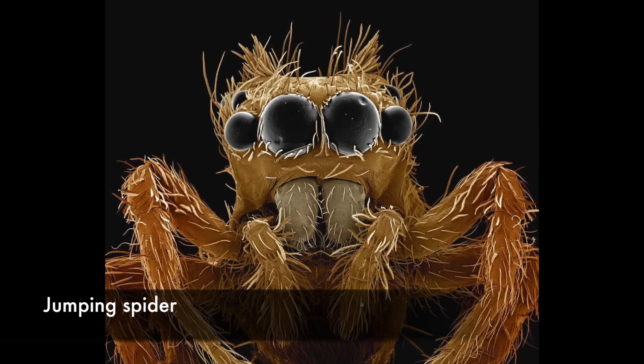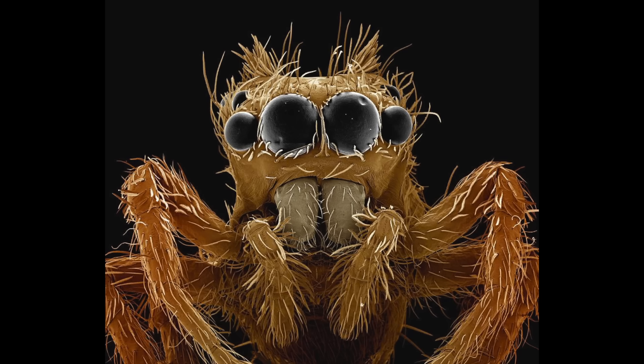The jumping spider's eyes are especially well developed for an arachnid. In daylight, their main eyes at the center are more acute than a domestic cat's. The other three pairs of eyes around the spider's head are chiefly motion sensors. The two appendages beneath the main eyes house the spider's fangs.